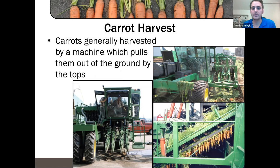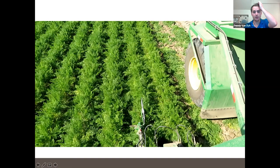Carrots are generally harvested by a machine that pulls them by their tops. The machine uses belts to pull on the tops and a plow underneath to pop them up and loosen the dirt. They come up a conveyor belt where spinning knives cut the tops off, and then they generally go into bins. There are also other ways — you can top them and dig them, or hand-pull and bunch them as well.